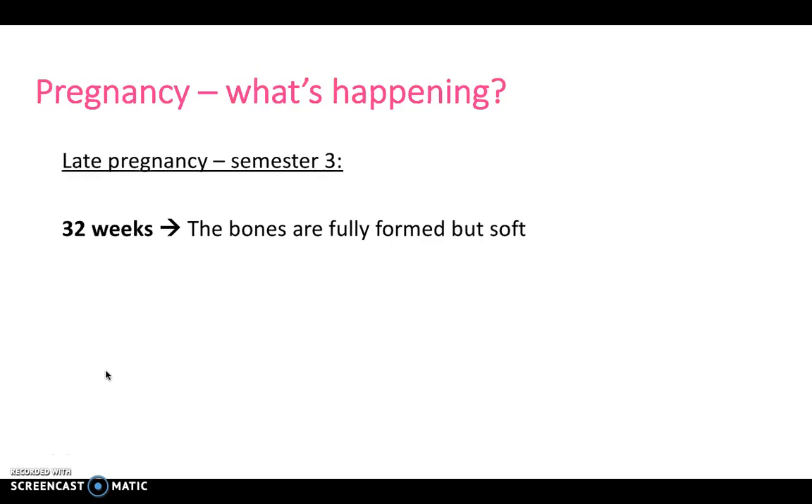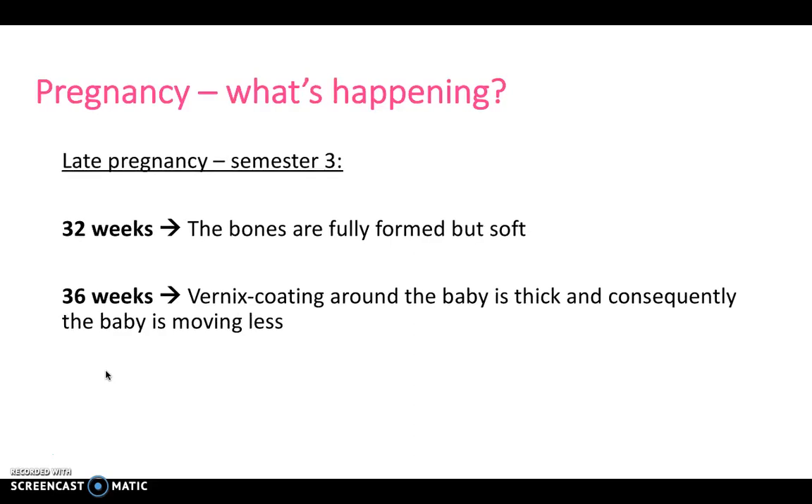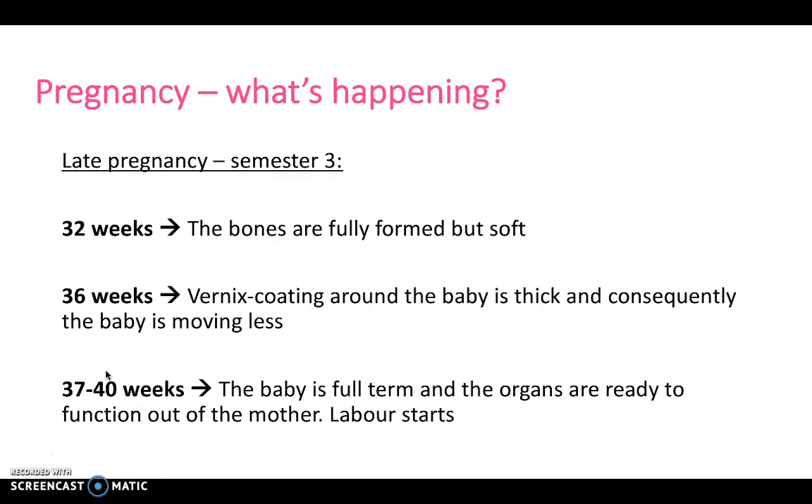By trimester three, at around 32 weeks, the bones are fully formed but still soft. By 36 weeks, the vernix coating around the baby is thick, and consequently the baby is moving less. In those final few weeks of pregnancy — 37 to 40 weeks — the baby is full term and the organs are ready to function outside of the mother. Labour should begin at any time after 37 weeks, but preferably before 40 weeks.